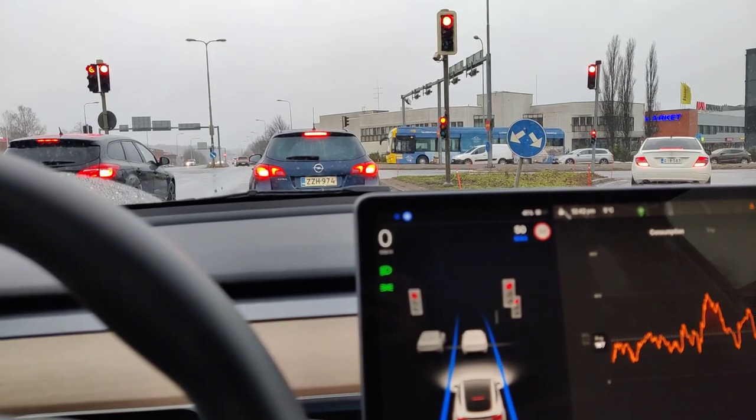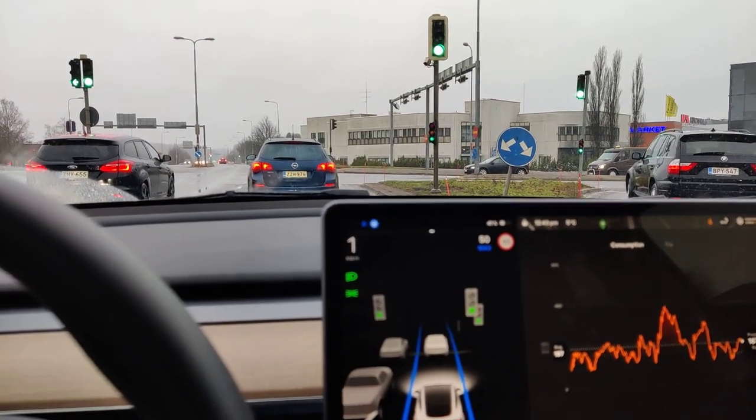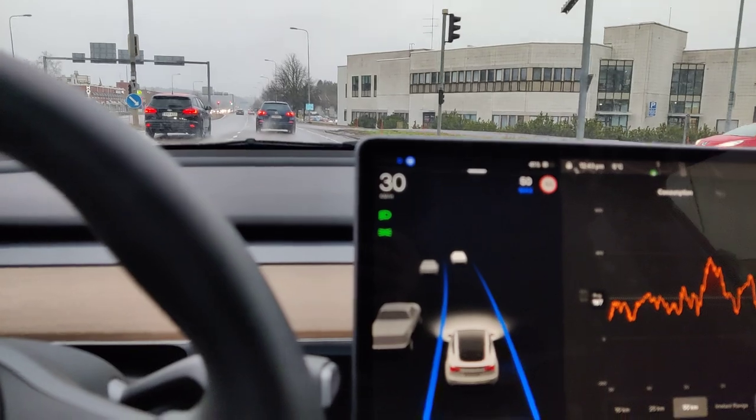And now the traffic lights should turn green. And now they are green — let's see how it does. The Tesla screen shows the traffic lights are green and we are going ahead.